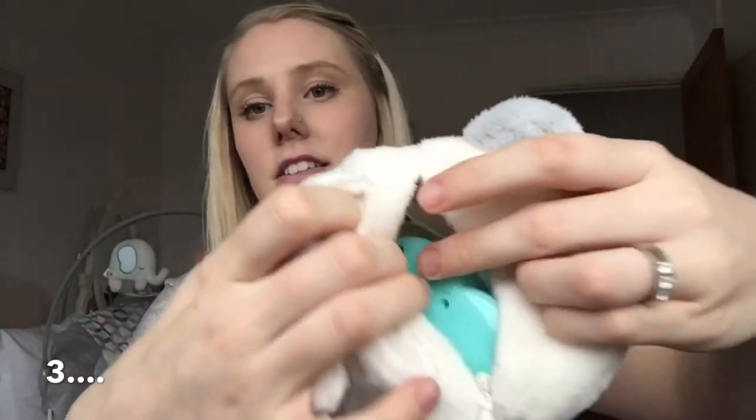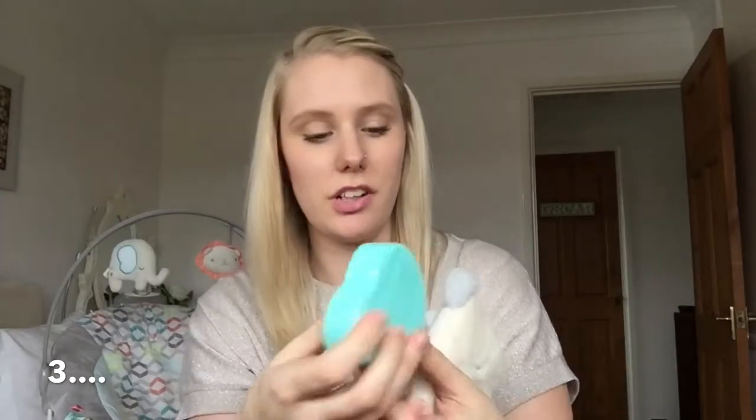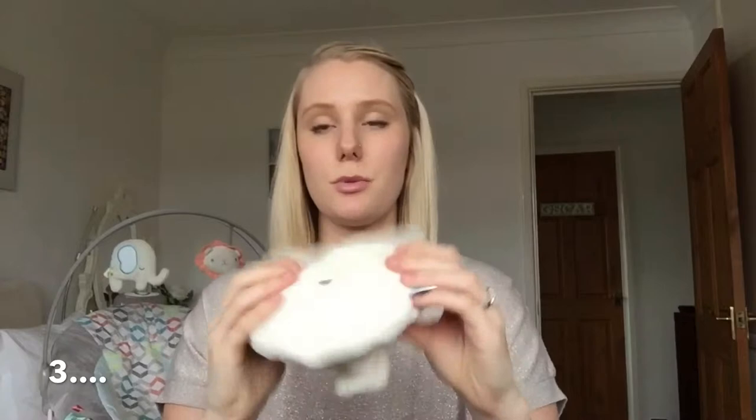It's got a little zip in the back and inside there's a little heart — this is called his heart — and you just put batteries in. It does vibrations with a womb sound, a sea sound, vacuum cleaner, hairdryer, and you can turn it up and down with one touch. You just pop the heart inside, zip it up, attach it to wherever you want, and press it to turn it on.